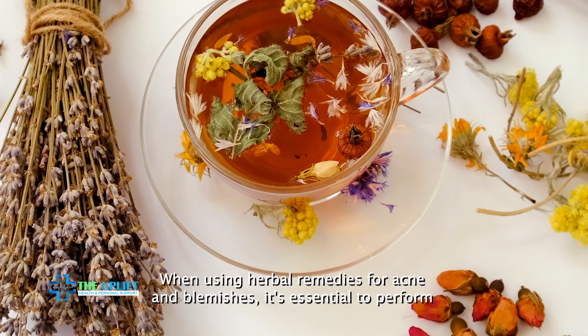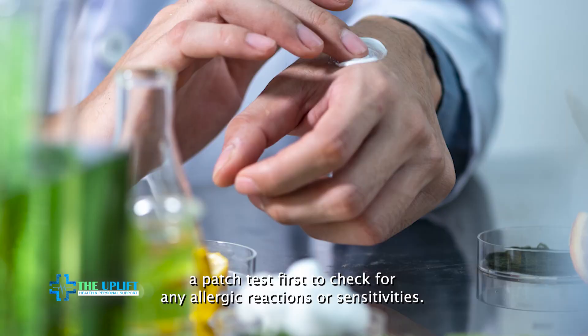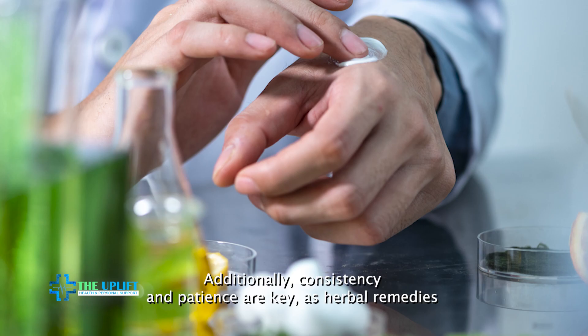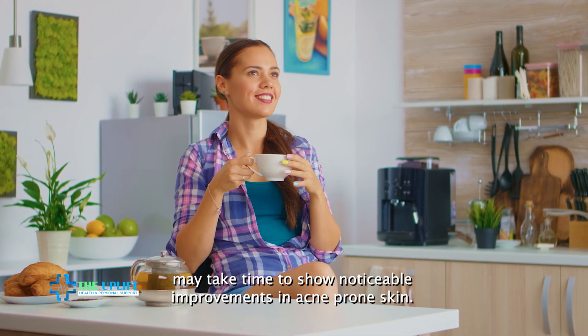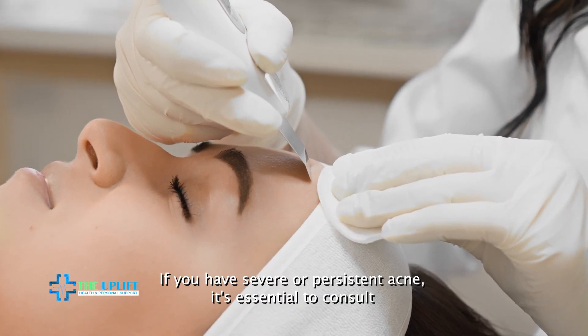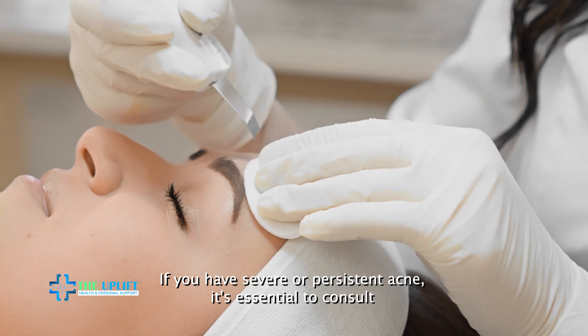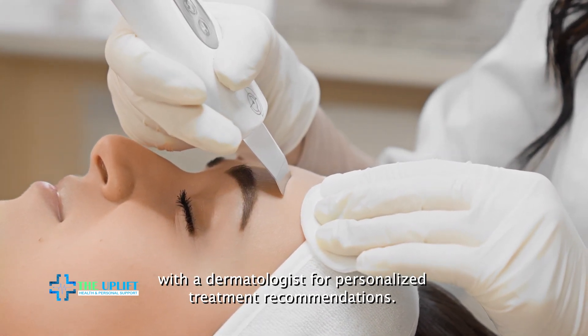When using herbal remedies for acne and blemishes, it's essential to perform a patch test first to check for any allergic reactions or sensitivities. Additionally, consistency and patience are key, as herbal remedies may take time to show noticeable improvements in acne-prone skin. If you have severe or persistent acne, it's essential to consult with a dermatologist for personalized treatment recommendations.